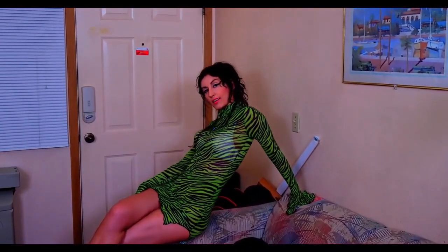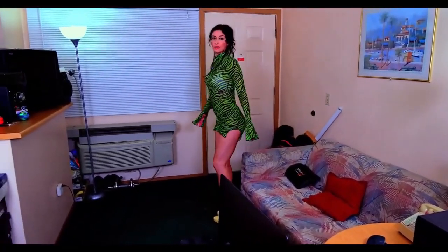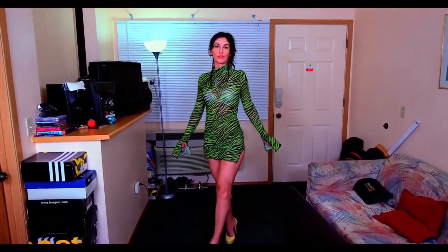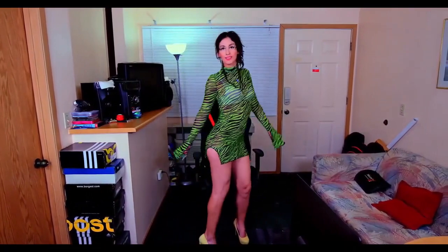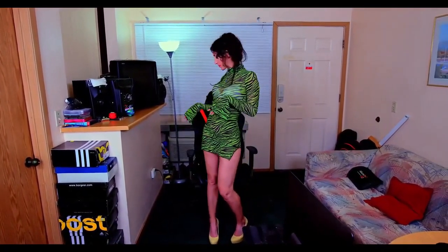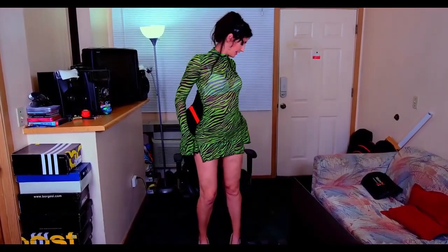Let me know what you think, leave a like and a comment below. I can't wait to film a whole lot of other dresses that I have. I decided to pull my office chair out and I'm going to sit down and see what this dress would look like if I went to the office.